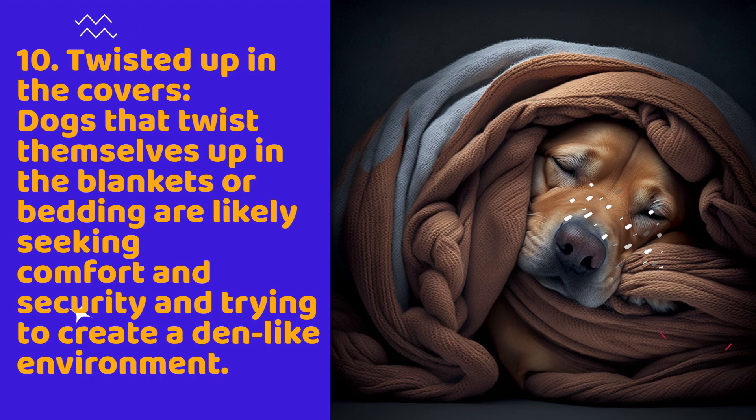It's important to note that every dog is unique, and some dogs may have their preferred sleeping position that might not fit into these standard categories. Additionally, the same dog might sleep in different positions on different days, depending on their mood and surroundings.